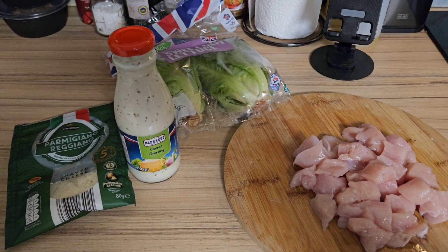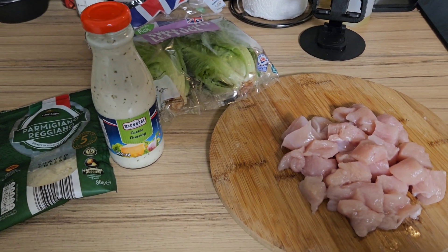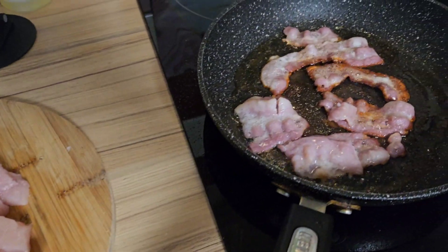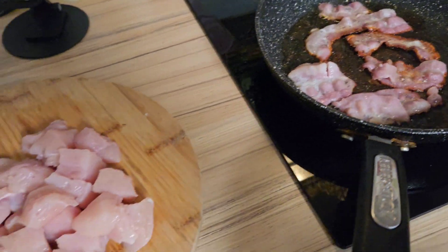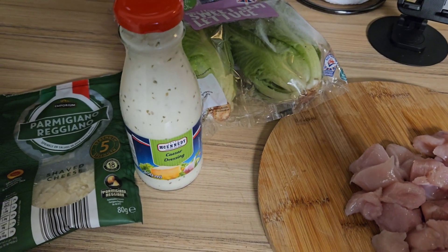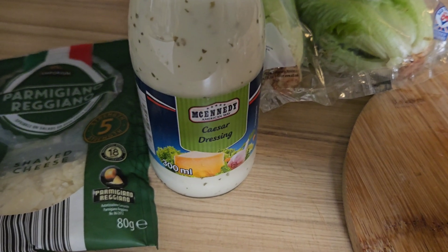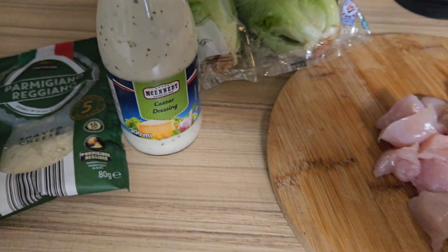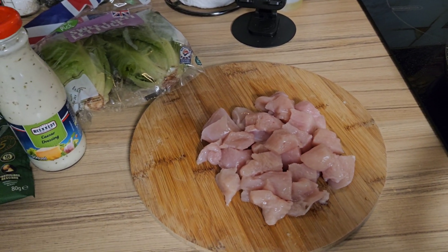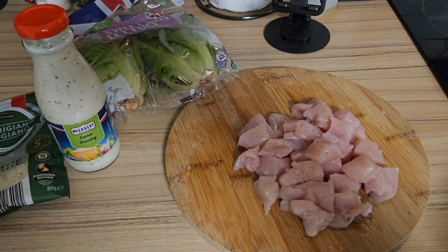So for lunch today, I'm going to be having a Caesar salad. I've got my chicken there, I've currently got the bacon in the pan frying up. I've got some baby gem lettuce, some Parmigiano-Reggiano cheese, and the McKennedy Caesar dressing. This is my lunch — well, half of it is, as this is going between two people. Let me put you on a time-lapse and let's get cooking.